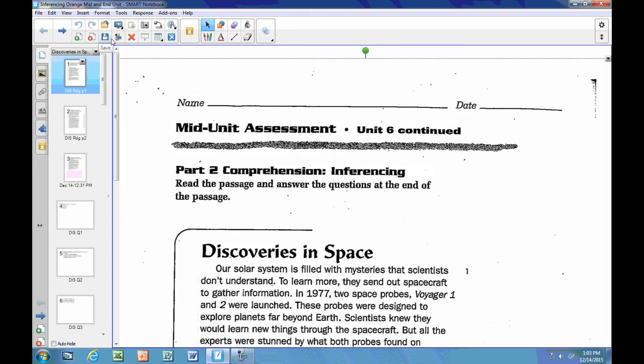This video covers the reading 'Discoveries in Space,' specifically the reading comprehension questions, so we can examine the text to find evidence to help us answer the questions. We're going to do a series of videos, one for each question. We'll start with question number one.